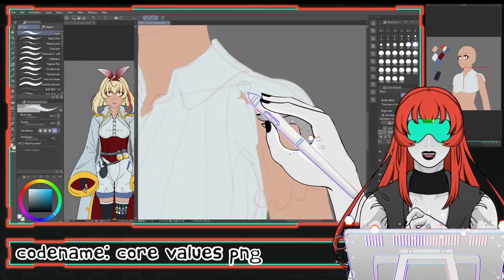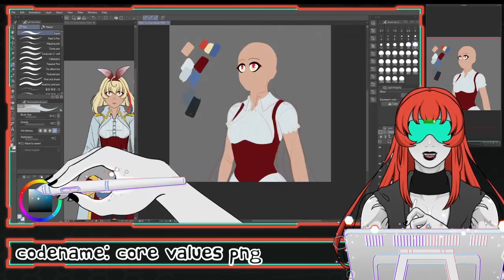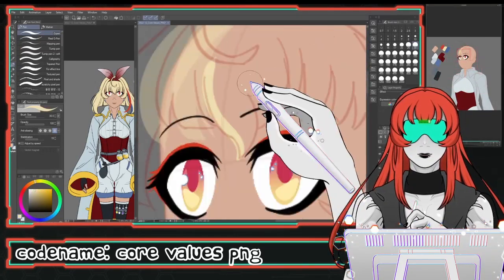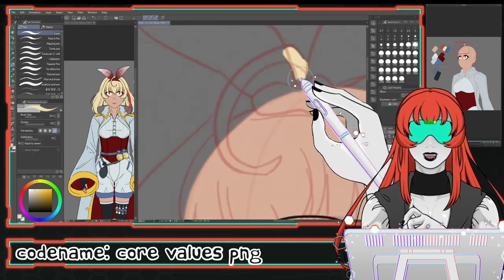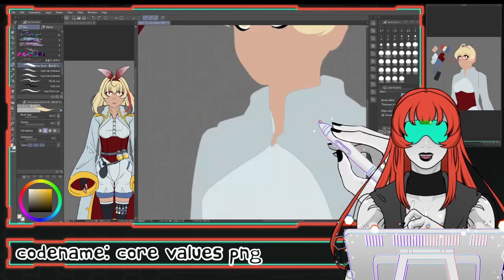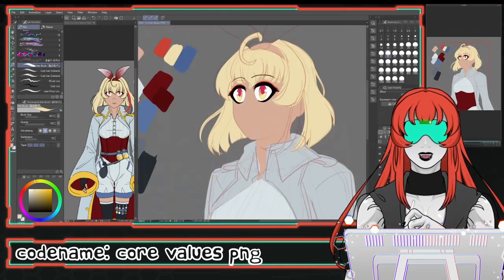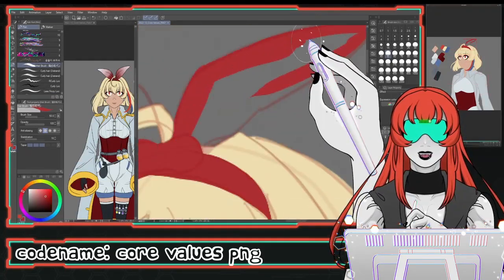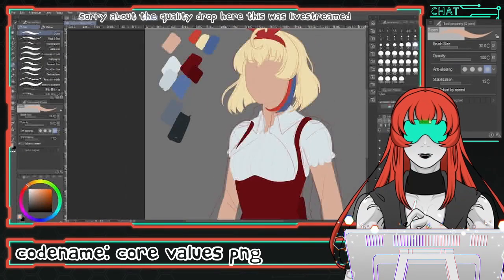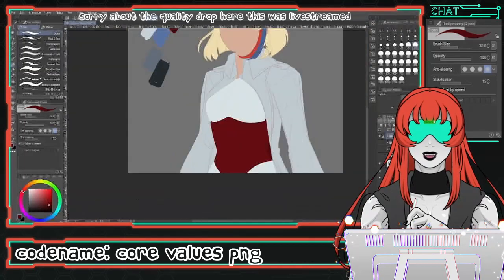I'll be honest — as glad as I am for the experiment, and make no mistake I am proud of the outcome, it was certainly biting off more than I could originally chew. I changed my layering style, I changed my shading style, and I was creating a PNG for a character I didn't do any warm-up sketches for. I'll definitely take this into account next time, as I had somewhat foolishly assumed this process would be similar to when I drew myself. The thing is, I had drawn Cappy several times over and was very comfortable with the shapes and weight of that character — Core Values had quite a different vibe, and it just showed that warming up isn't just for working out.